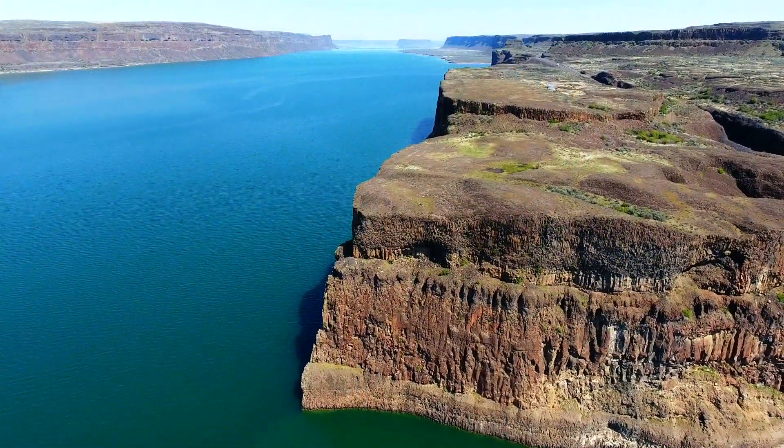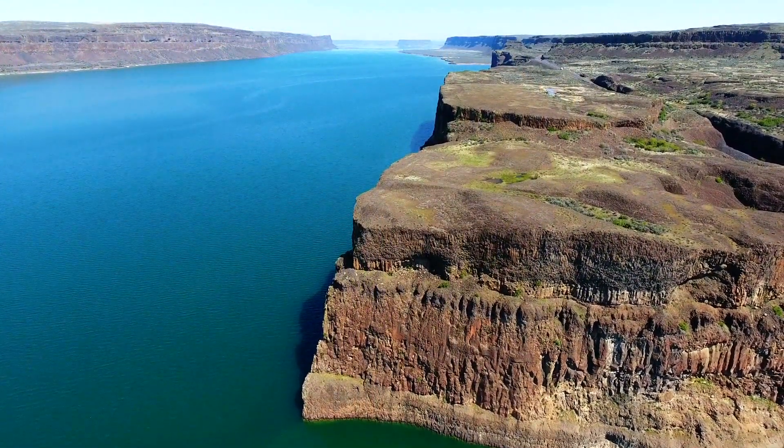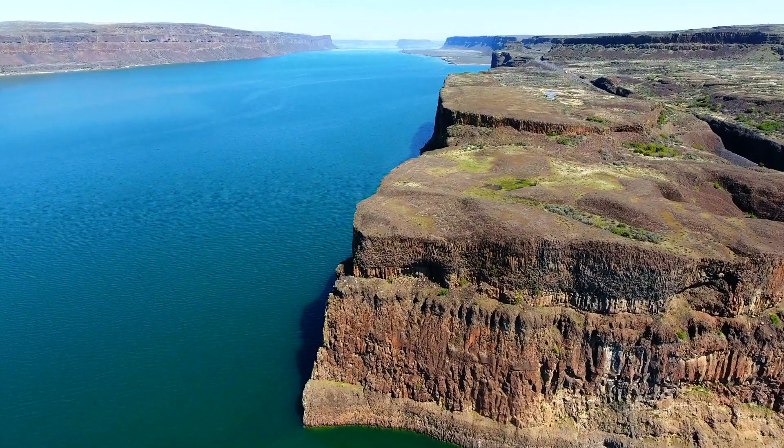Now looking up the guts of the Grand Coulee, it's not the size that tells you something unusual happened here — it's the shape. This is a box-shaped canyon known as a coulee, carved quickly by the Ice Age floods.